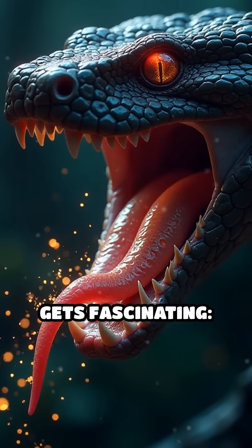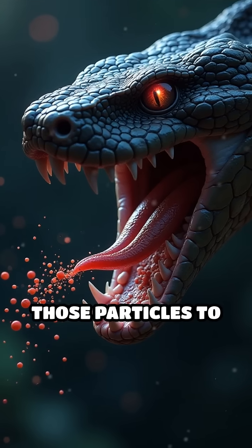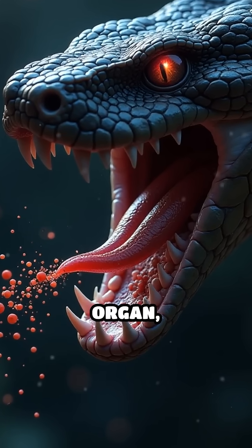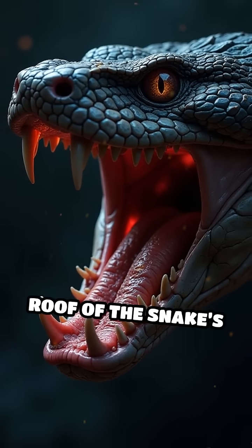But here's where it gets fascinating. The tongue isn't for tasting — it's for delivering those particles to a special sensory organ called the vomeronasal organ, also known as Jacobson's organ, located on the roof of the snake's mouth.